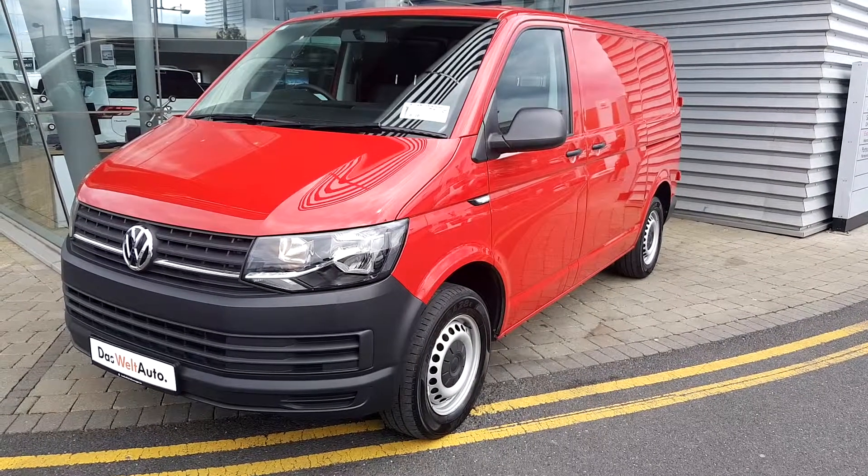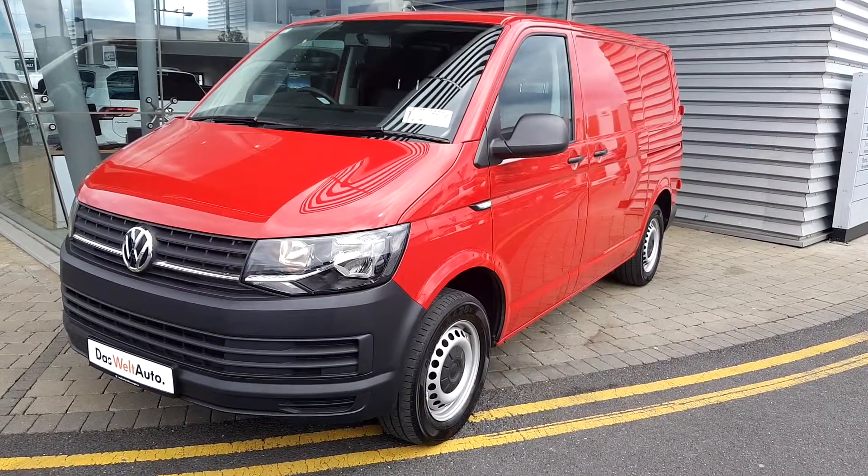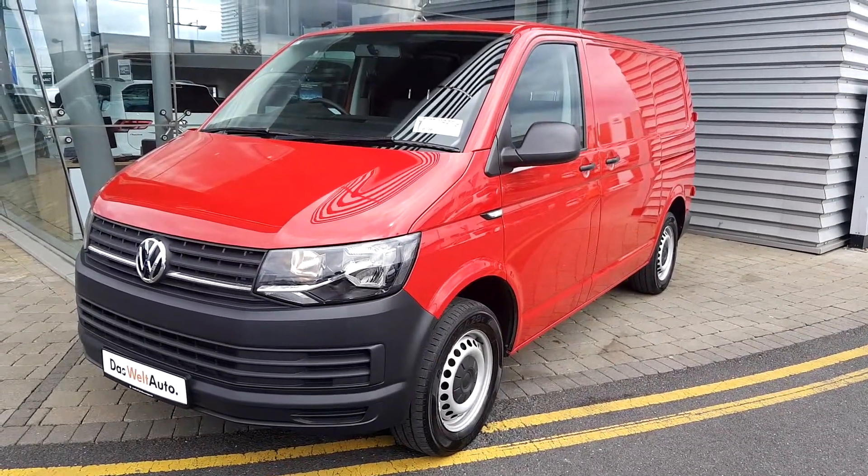If you have any questions, or especially if you'd like to do a test drive, come and visit us and enjoy the Geodafi Volkswagen Source Airside. Thank you for watching.